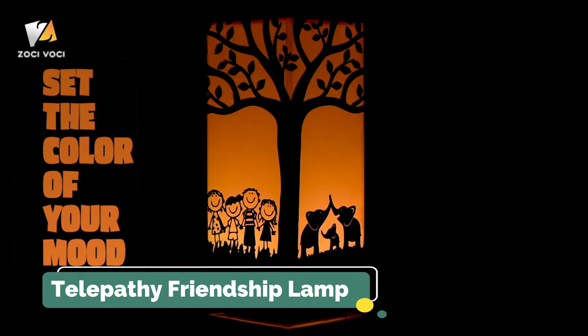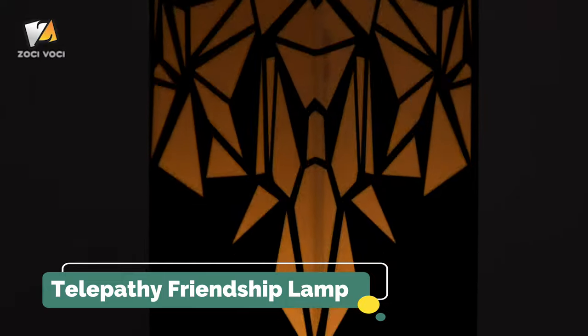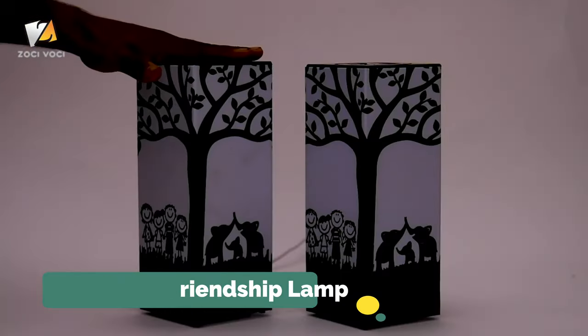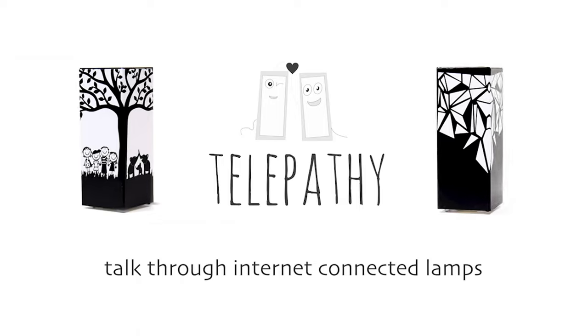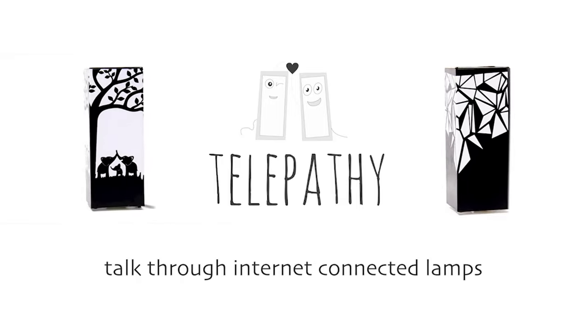With an RGB LED inside, the Telepathy Long Distance Lamp gives you a wide spectrum of colors to choose from. Once you decide on a color, all lamps in your connected group will radiate the same shade every time you touch it. Touch one, and the other lights up in the same color. This is the Telepathy Long Distance Touch Lamp by Zosivoshi.